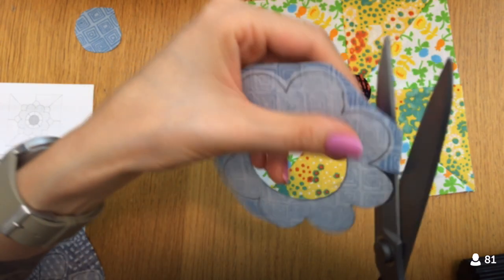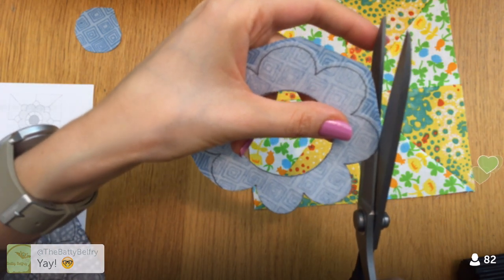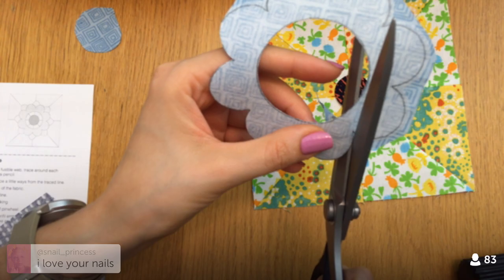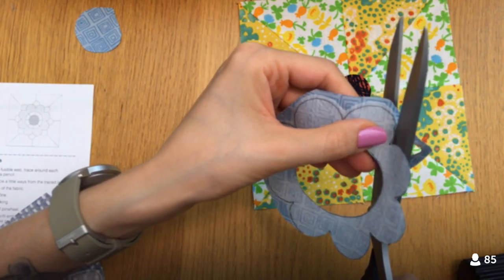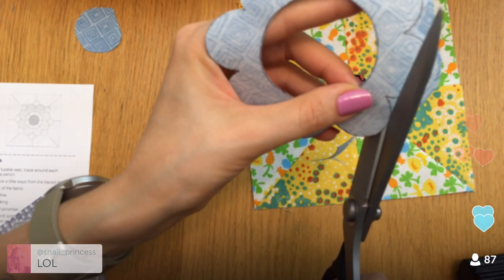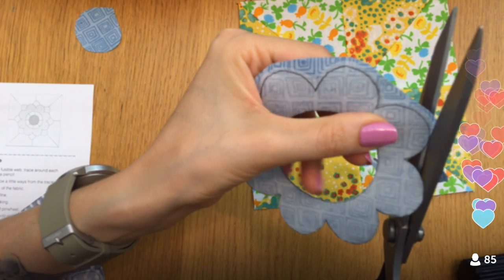Tonight is basically just going to be cutting out all these little shapes, but we'll also get them pressed down onto the background fabric — that'll be the most fun part, seeing how it all looks. We still have all these little petals left, plus the eight sub-petals, and then we'll be done with the cutting.